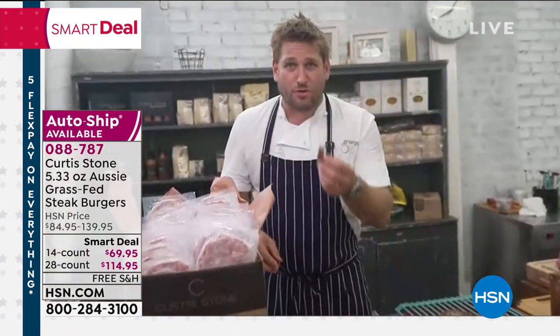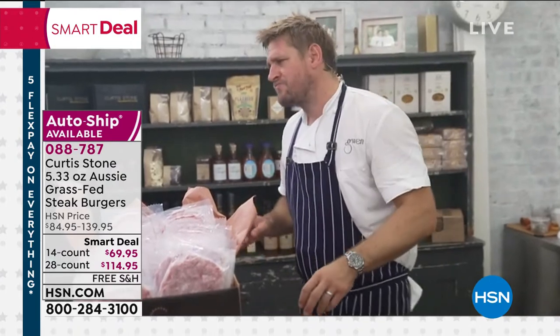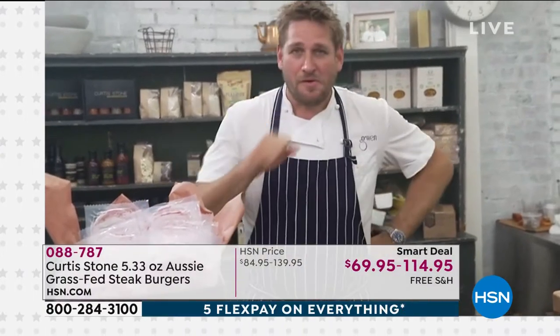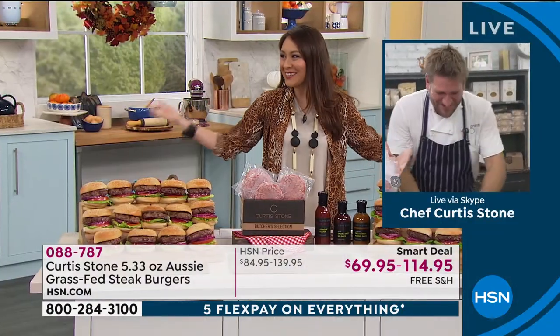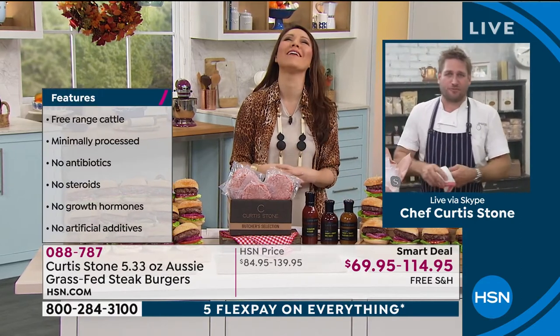Even a well-done burger — look how juicy and sensational that texture still is. Even if you cook your burger all the way through, I'd still say leave it a little pink. Oh my goodness, the flavor is so good! You're eating this amazing burger right in front of me!